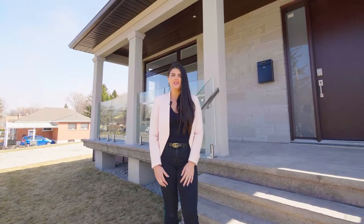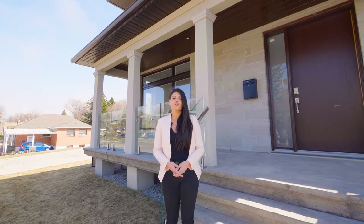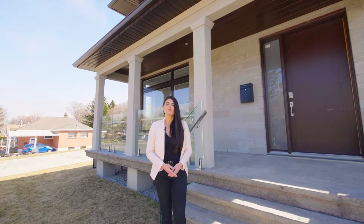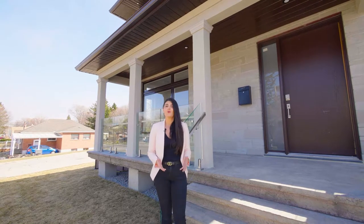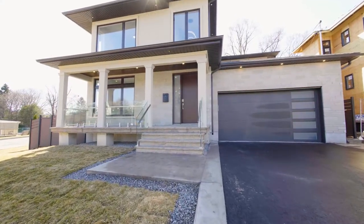Hi, my name is Bessa Lika with Lika Real Estate Team. I am honoured to introduce to you yet another custom-built home situated on a large premium lot of 63 by 150 feet deep. I exclusively invite you to 43 Martindale Road, the perfect home for any large families or even multifamily living. Now come on in and enjoy our virtual tour.